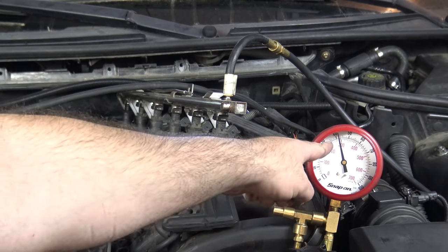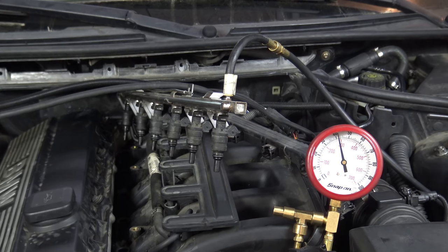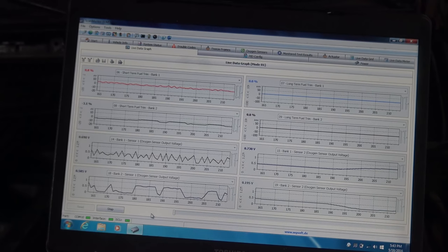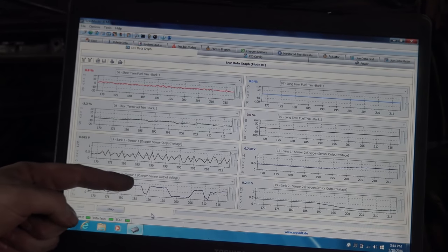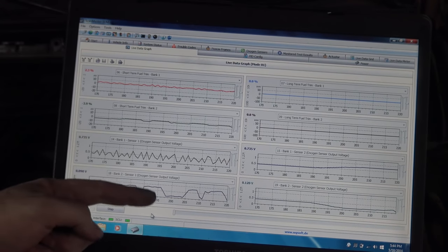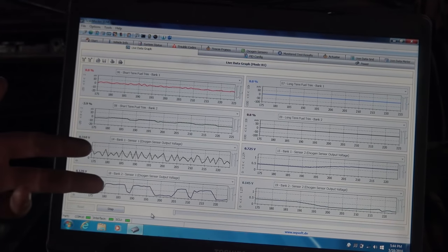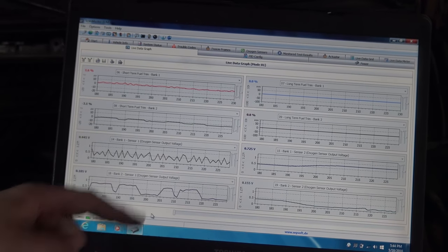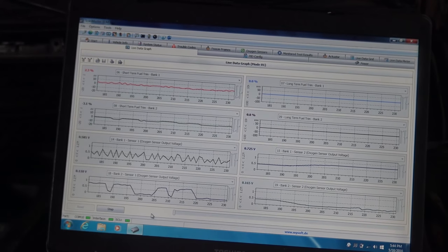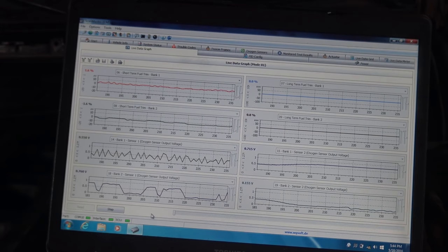I'll let it sit for about 10 minutes but I'm pretty sure our problem does not lie with the fuel injectors. Now, if you notice right here, this oxygen sensor — this is bank two oxygen sensor one, the one before the cat — this one's actually lazy. I just switched them, so this one was here and this one was here. I physically switched the two pre-cat oxygen sensors to see if the lazy sensor would follow to bank two, and it looks like it has — confirming that that oxygen sensor is a little lazy. I'm going to recommend to the owner that we replace both of them.